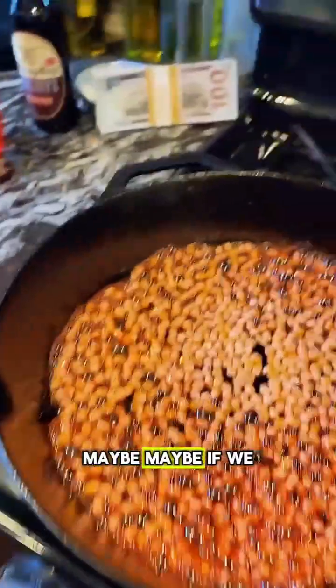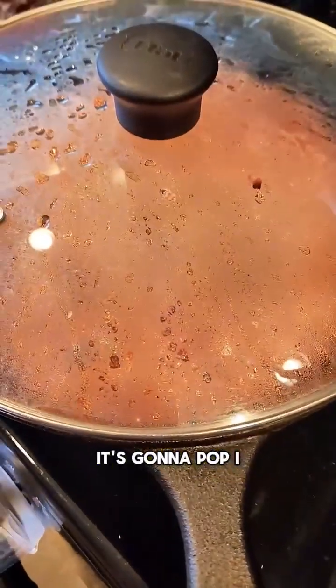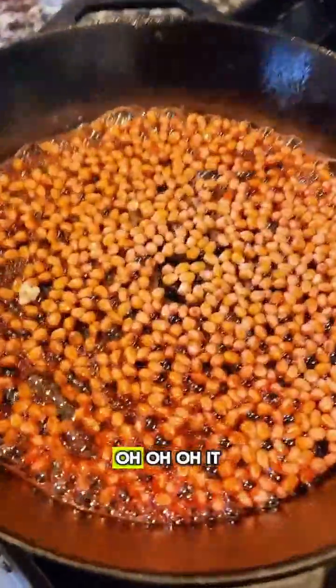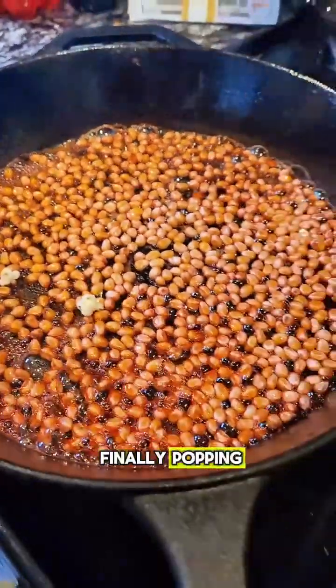Come on, maybe if we put the lid on it. Get the lid, shaking it — it's gonna pop. I know it's gonna pop. Oh! Oh! It popped! It's popping! Look at it, it's finally popping!